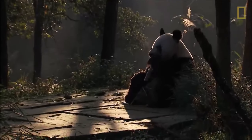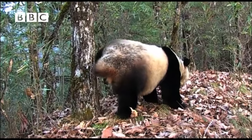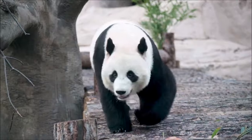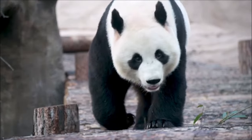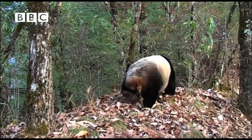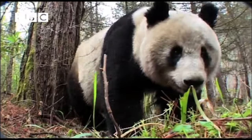Giant pandas, scientifically known as Ailuropoda melanoleuca, are native to the mountainous regions of central China. These magnificent creatures captivate our hearts with their distinctive black and white fur, roly-poly bodies, and adorable antics.